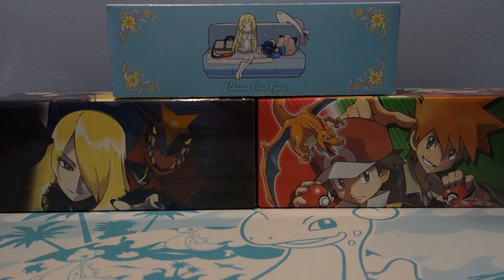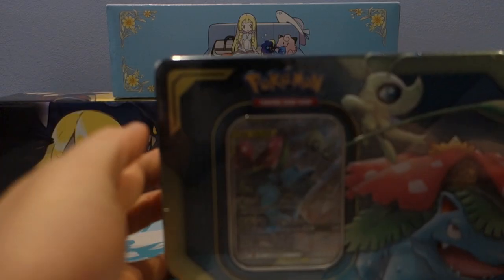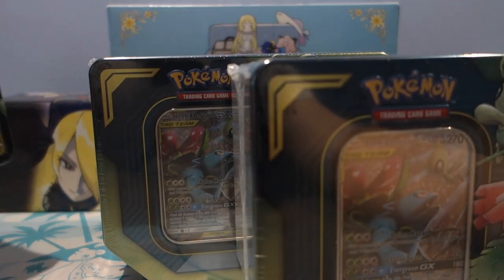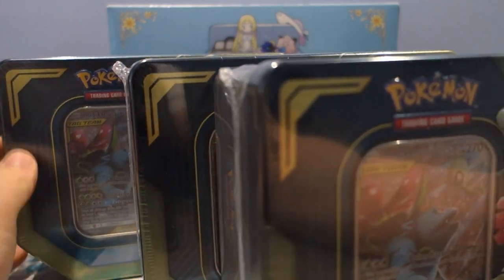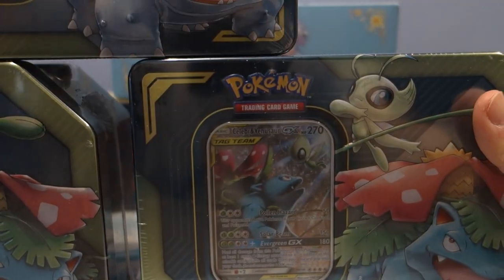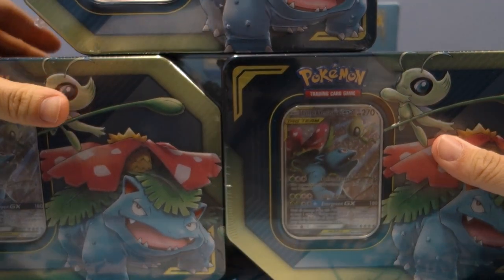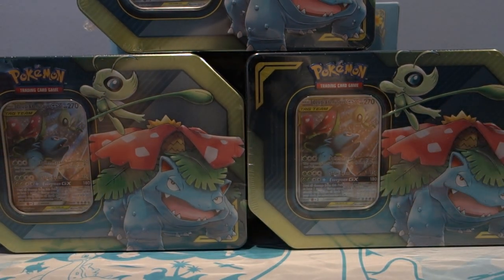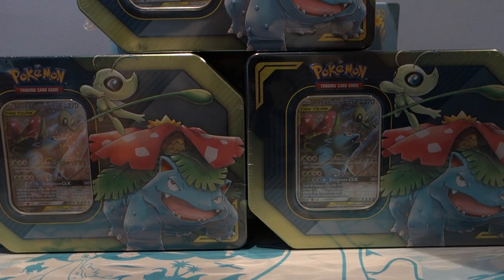Hello YouTube! Welcome back to Mudkipow. Today we are gonna be opening these amazing new Pokemon Tins. I just realized that these were perfect for today's occasion. So we're gonna do a little bit of a double upload today — I already uploaded another video, so we're gonna be doing two videos today.